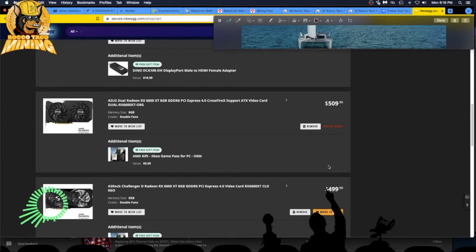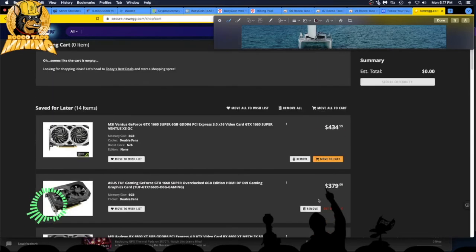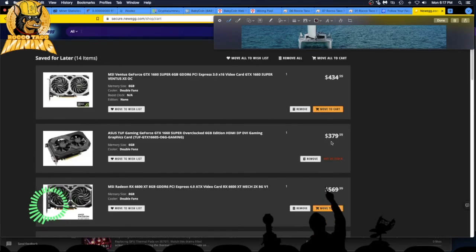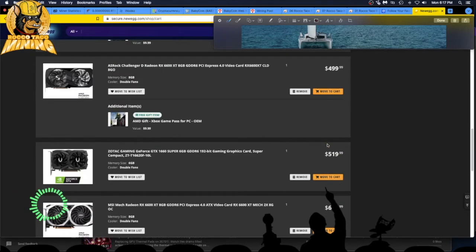Another 6600 XT — ASRock — actually tempting right now at $500. That's a 1660 Super at $379 that I'm kicking myself over. We have a Zotac 1660 Super for $519 — that's about $40 too high, so negative on that one.